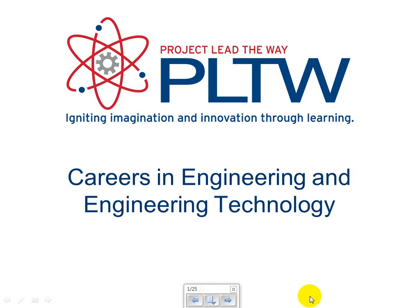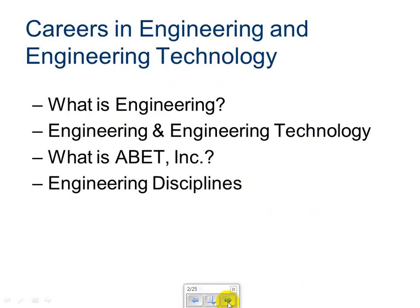Hello. In this video, we're going to learn the different careers in engineering and engineering technology. Specifically in this PowerPoint, we will discuss what is engineering, what's the difference between engineering and engineering technology, what is ABET incorporated, and we'll discuss the different types of engineering disciplines.